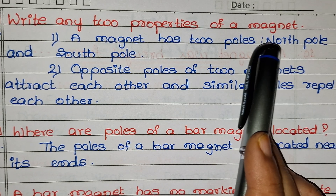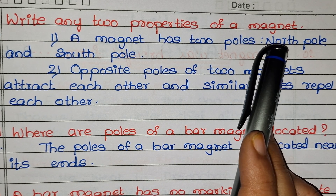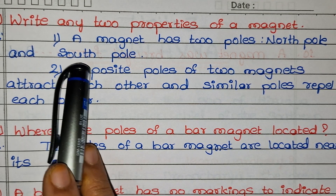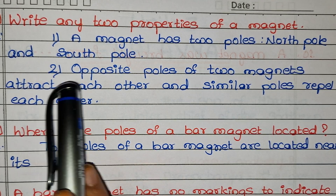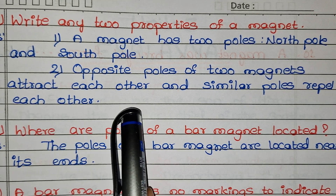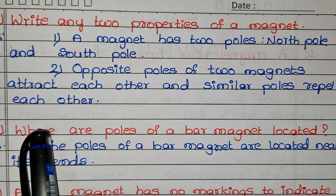Write any two properties of a magnet. First: a magnet has two poles — north pole and south pole. Second: opposite poles of two magnets attract each other, and similar poles repel each other.